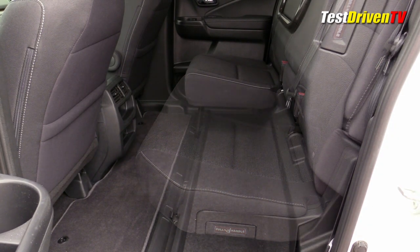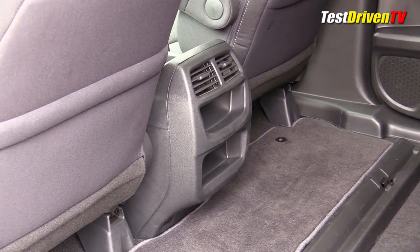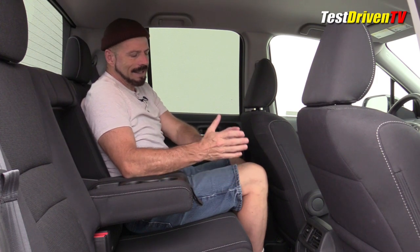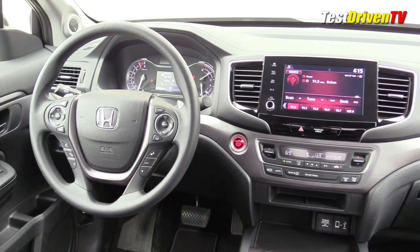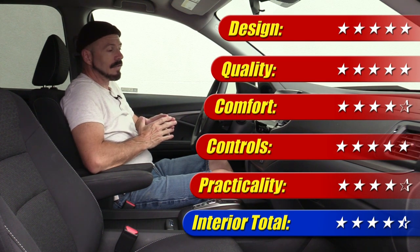The rear seats fold up in a 60/40 split, letting you put big tall boxes and other gear back there. There's a fold-down center armrest, and AC vents in the rear — very helpful when it's 108 degrees. However, there are no power ports in the rear, which at this price point is becoming expected even in lesser-priced models. Overall, I'm very impressed with this interior — comfortable, high quality, and very versatile. Interior gets four and a half out of five stars.